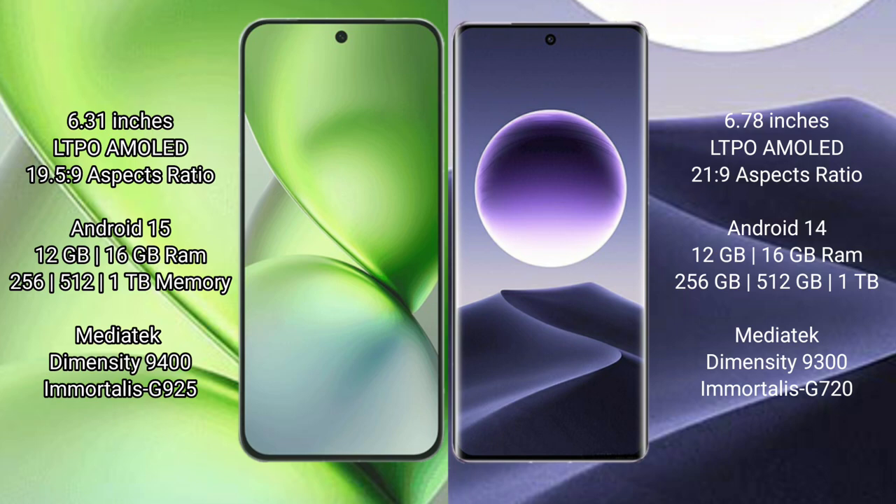Vivo X200 Pro Mini comes with 16GB RAM and 256GB or 512GB or 1TB internal storage, powered by the MediaTek Dimensity 9400 processor with GPU 625. Oppo Find X7 comes with 16GB RAM and 256GB, 512GB, or 1TB internal storage, powered by the MediaTek Dimensity 9300 processor with GPU 620.